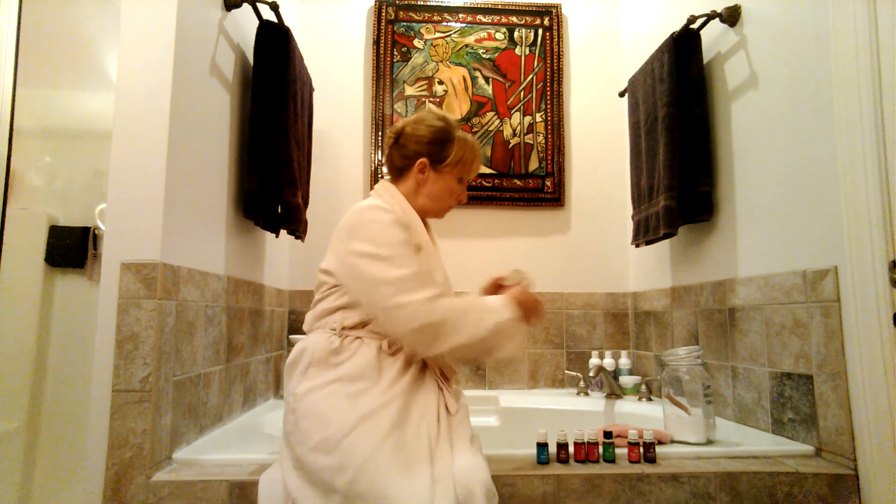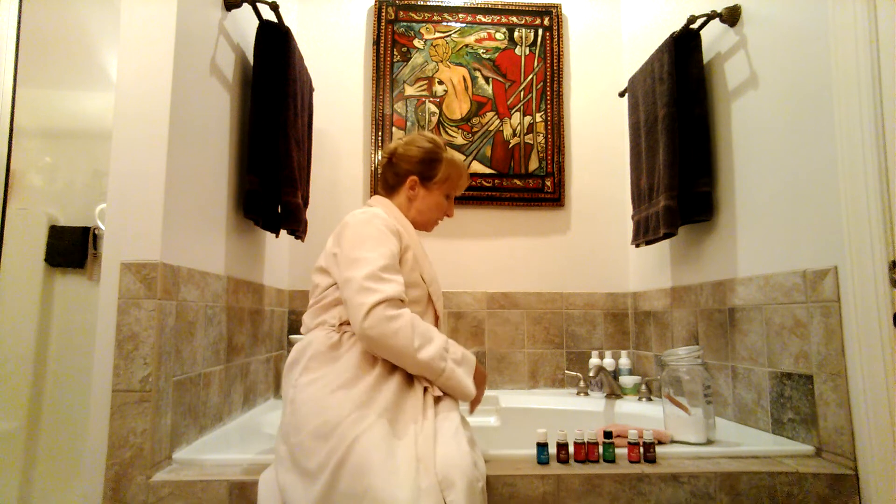Then I add the essential oil to the salt in the bowl, stir it up, and distribute it to the water as the bathtub is filling.